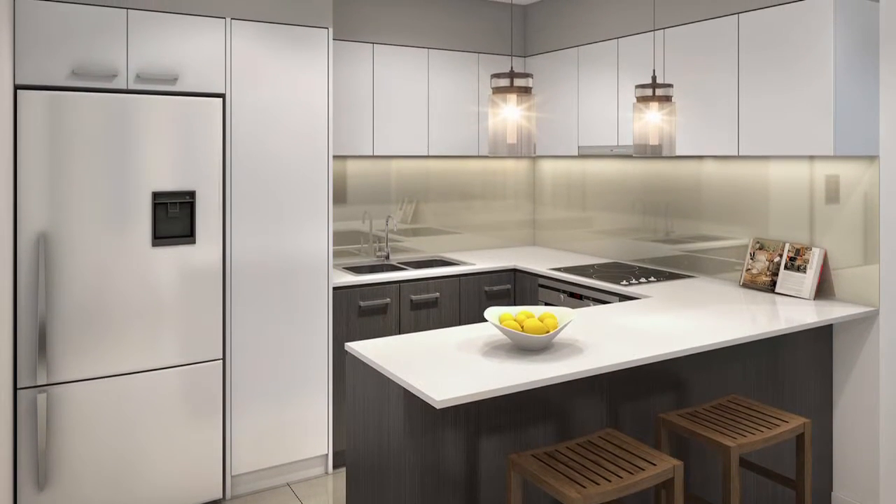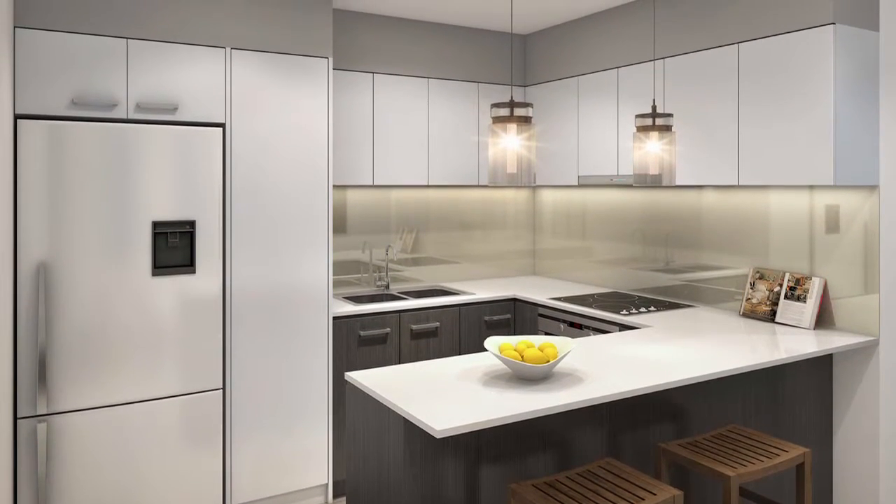The kitchens are very compact. We have Ilvy appliances, stone bench tops, beautiful colour schemes — each of them done by interior designers.